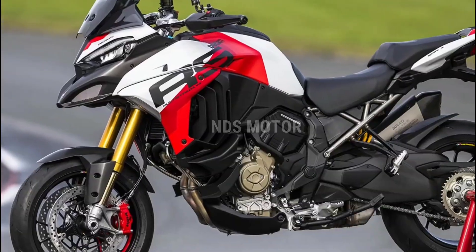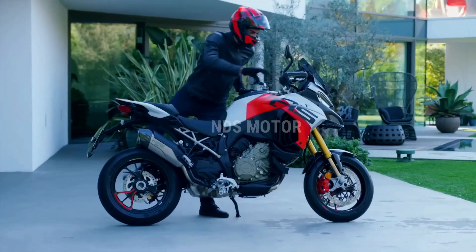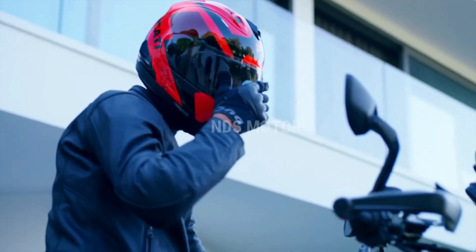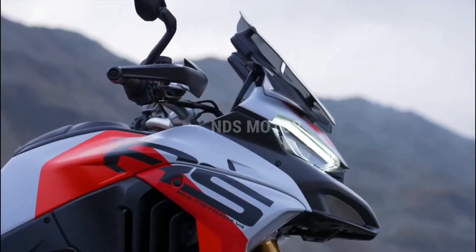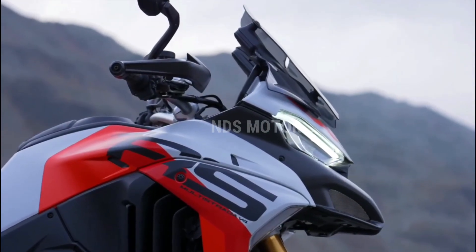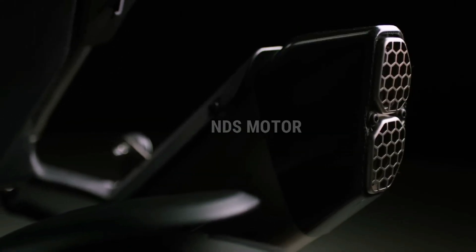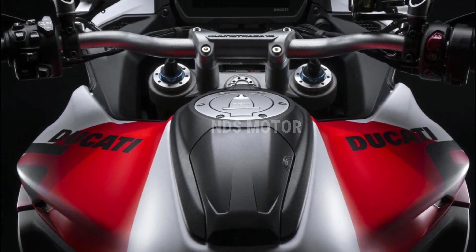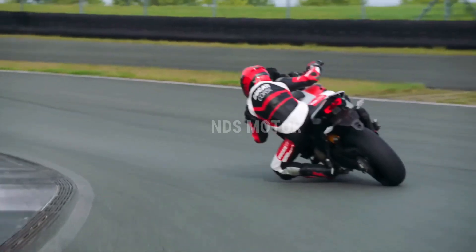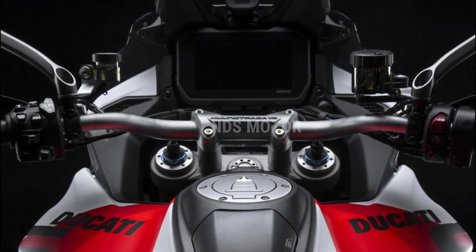At the core of the Multistrada V4 RS lies a potent 1,158cc Desmosodici Stradale V4 engine. Derived from Ducati's MotoGP racing technology, this powerplant produces an astonishing 170 horsepower and 92 pound-feet of torque. It's not just about the raw numbers, though — the engine's character is also incredibly versatile, with a smooth and linear power delivery offering the rider the choice of a relaxed long-distance cruise or an exhilarating sprint through winding mountain roads.